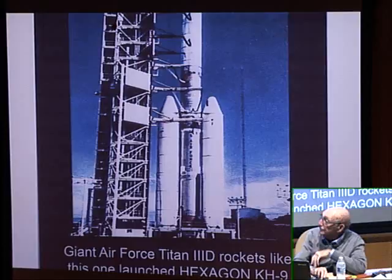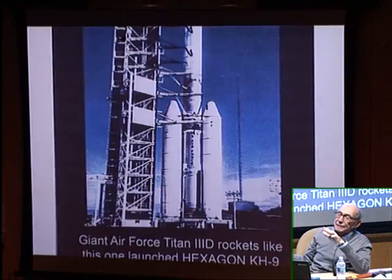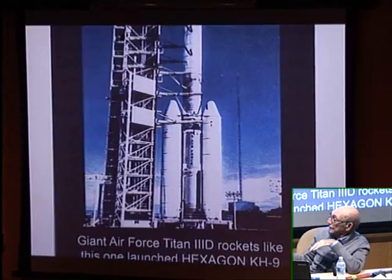Here's the Hexagon on top of the Titan 3D rocket. For the last seven or eight missions, it was launched on the Titan 34D, which was still the most powerful rocket other than the Apollo.